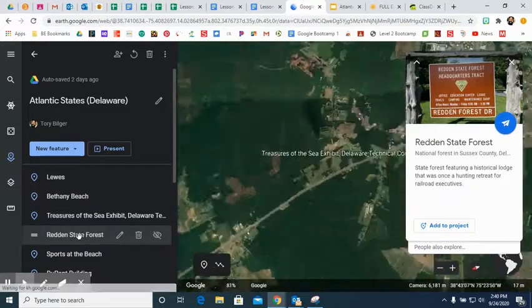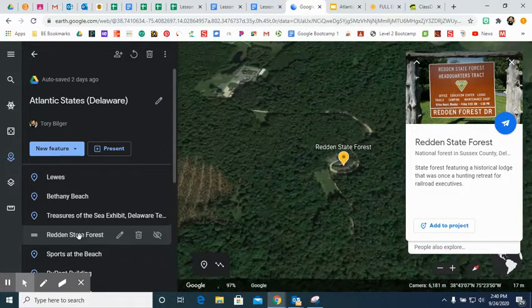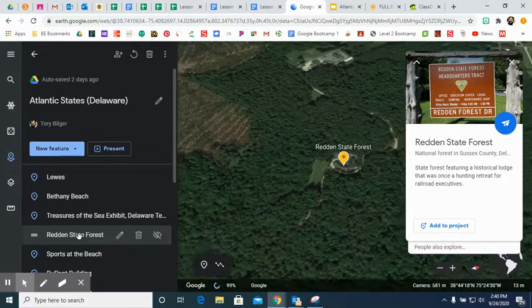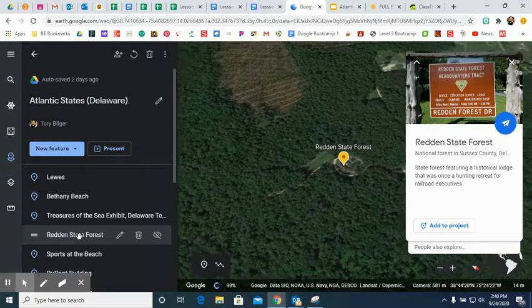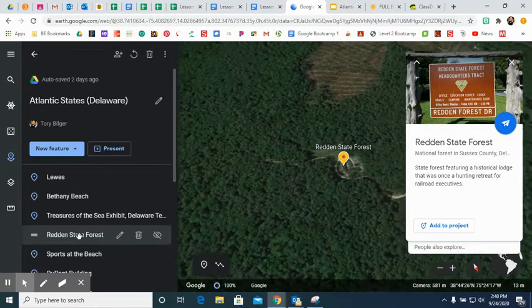Next we head to the Redden State Forest. This is a historical lodge that was once used for hunting retreats for railroad executives. We talked about how prominent railroads were in Pennsylvania this week, so this is where a lot of the executives came to go hunting.